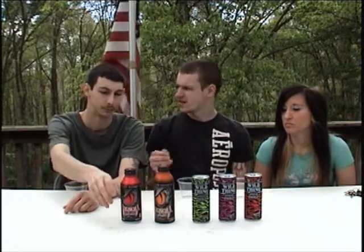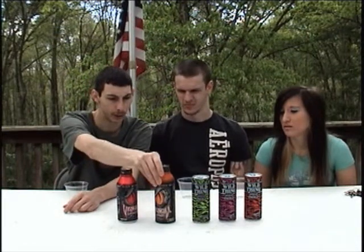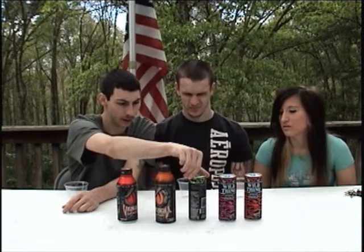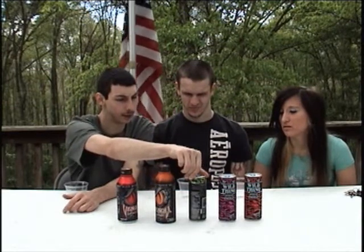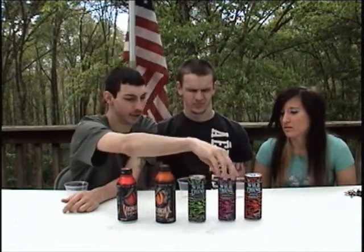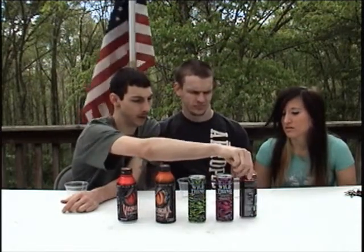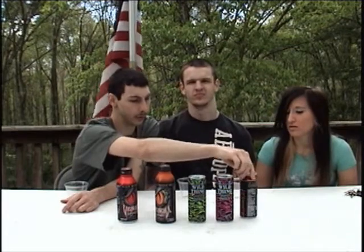Today we're taking a look at Wild Thing Untamed Energy and Venom Energy. We have Venom Black Mamba Energy, Venom Fruit Punch Energy Death Adder, Wild Thing Ginseng and Honey Green Tea, Wild Thing Exotic Berry Tea, and Wild Thing Tropical Mango Tea.